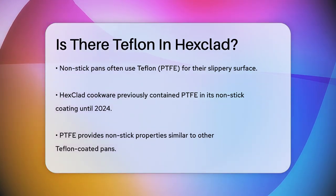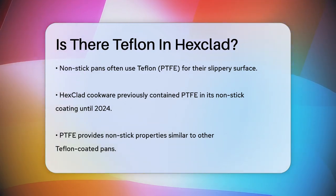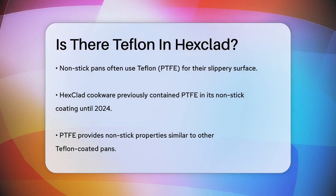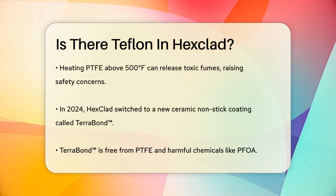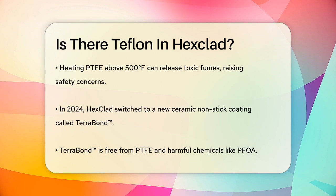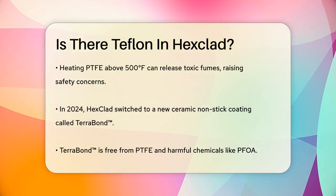Hexclad cookware has undergone some changes recently. Until 2024, Hexclad pans did contain PTFE in their nonstick coating. This PTFE coating is what gave the pans their nonstick properties, similar to other Teflon-coated pans. However, PTFE can release toxic fumes if heated above 500 degrees Fahrenheit, which raised some safety concerns.